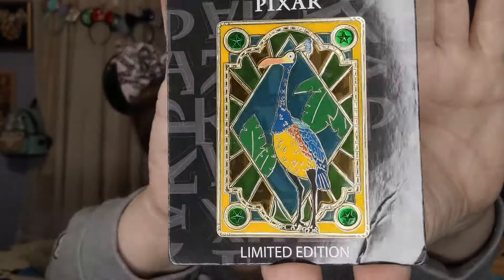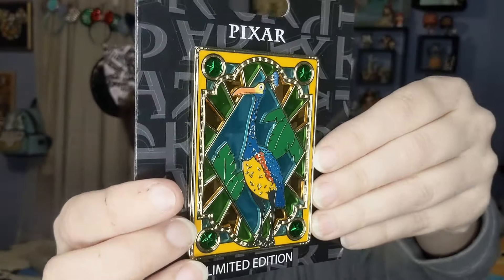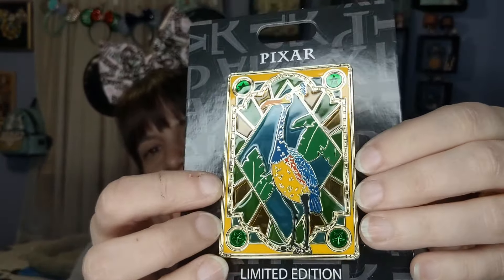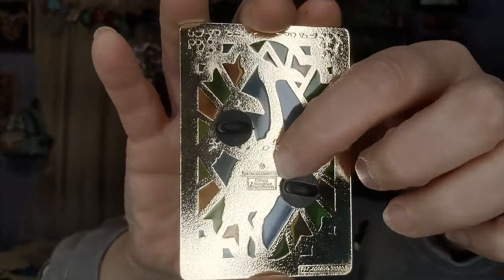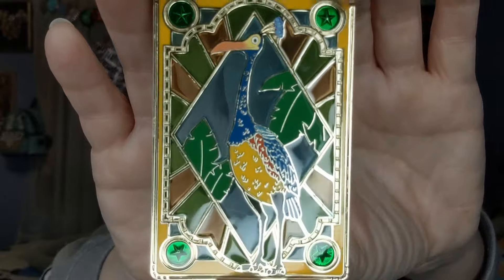It's Kevin! We have Kevin in stained glass — so pretty. I love Kevin; I get so excited when I go to Animal Kingdom and Kevin is around. She's such a beautiful bird, so friendly, comes right up and chats with you. These are stained glass, Pixar edition of 300, which is really small. If you can see it through my hand — big glass — and look at her, she's so pretty. This one has no bubbles or errors, so it's a really good one.